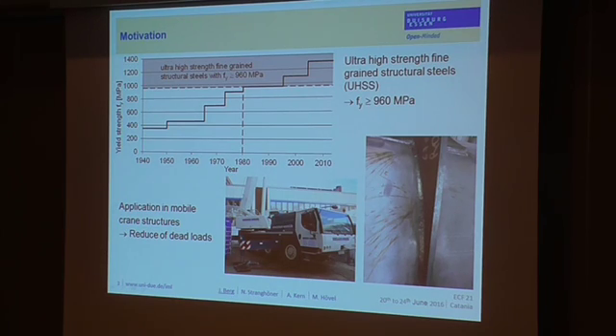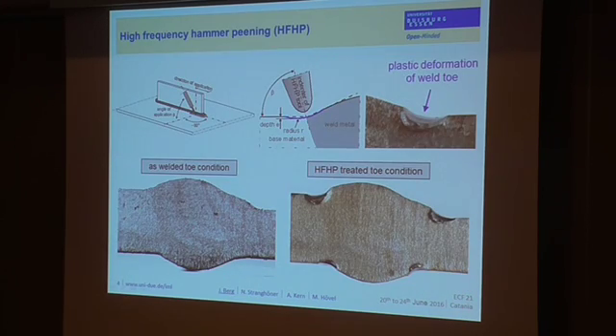The fatigue life of these structures can be classified into the upper finite fatigue life region, as these structures have very high stress ranges. One possibility to improve the fatigue behavior of welded joints is the application of post-weld treatment methods. In our study, we investigated the effect of high-frequency hammer peening on the fatigue behavior. The method works by vibrating a tool that accelerates against the weld toe surface, which is the fatigue-critical point of the system.